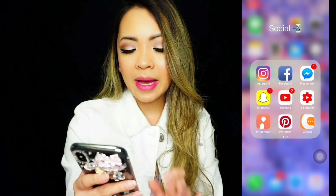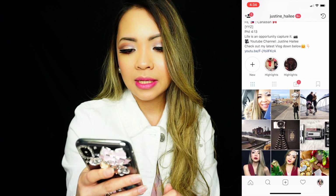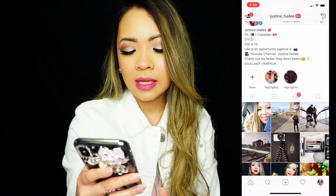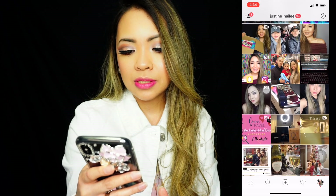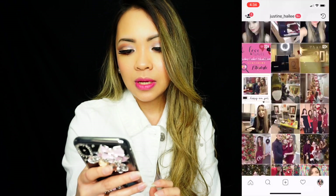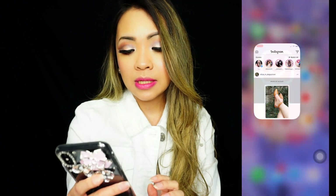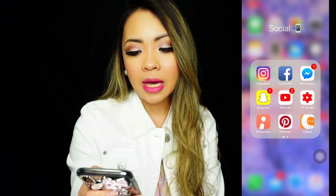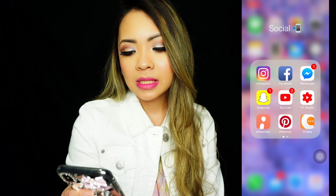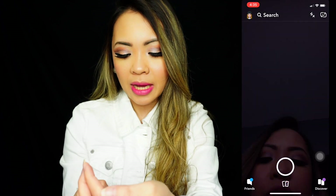So I have my Instagram right here — please do follow me, it's justine_haley. These are the pictures I have and I'd be more than happy to see you on my Instagram. The next one is Facebook, but I'm not going to touch that because I'm on a joint account with my husband. I also have Messenger here.